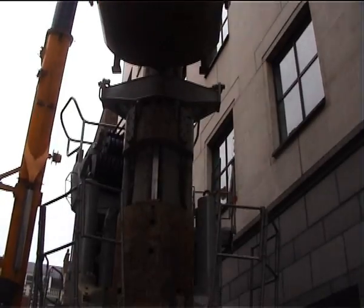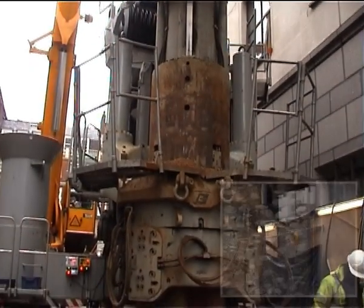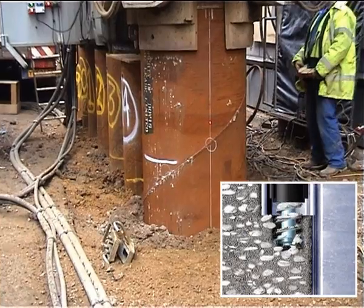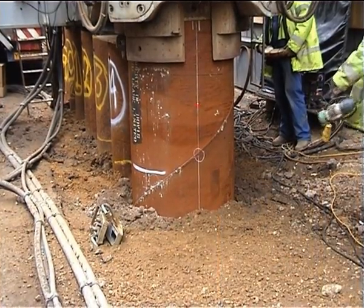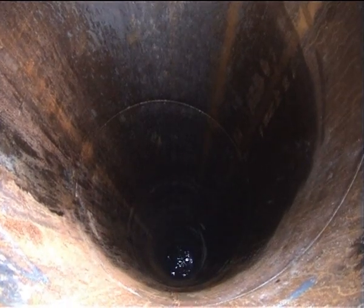The use of super silence power packs and hydraulics enabled the piling operations to be undertaken within the noise and vibration limits set by the BBC, who were able to broadcast whilst piling operations took place within meters of the broadcasting studios. Piles are installed around two sides of the building, up to a toe level of minus 22 meters.